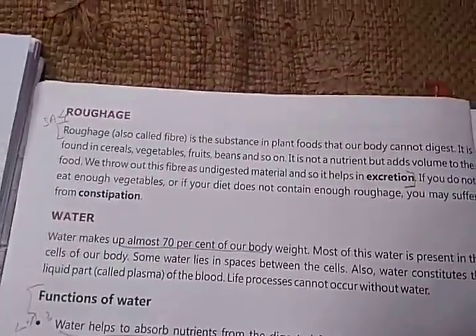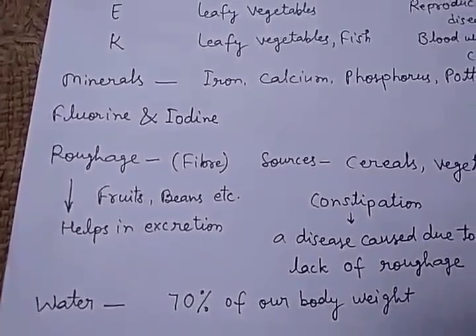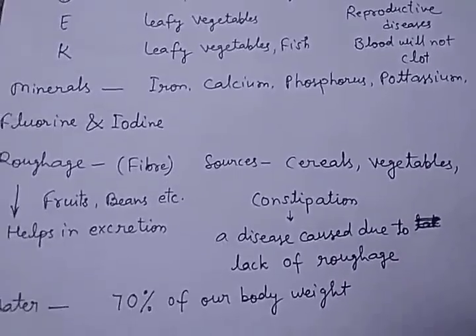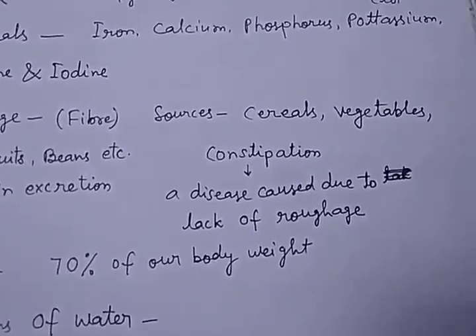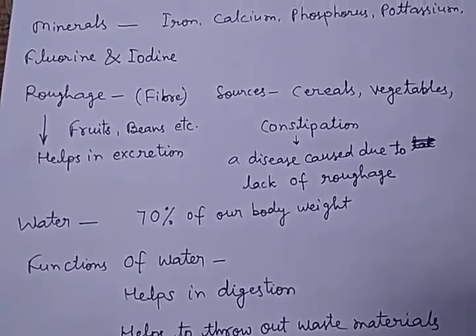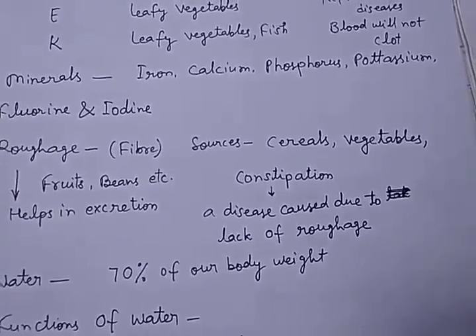The next nutrient is roughage. Roughage is also called fiber. Fiber helps in excretion. The sources of fiber are cereals, vegetables, fruits, beans, etc. Constipation is a disease caused due to the lack of roughage — if there is no roughage in our food, we may suffer from constipation.